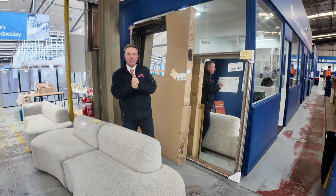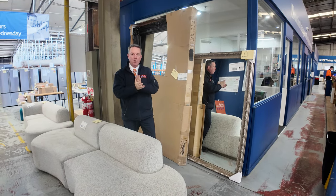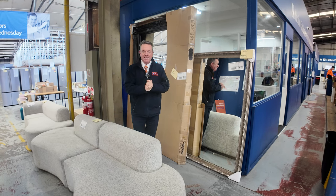G'day, I'm John from Fowles Auction and Sales. I'm here to preview tomorrow's home reno auction — that's Wednesday the 11th of September at 10 a.m.